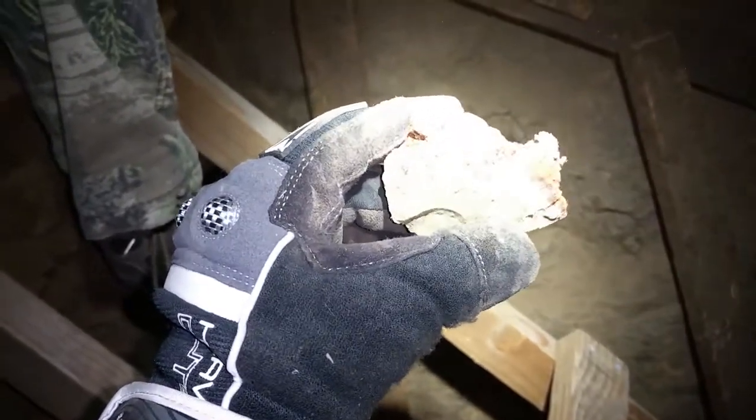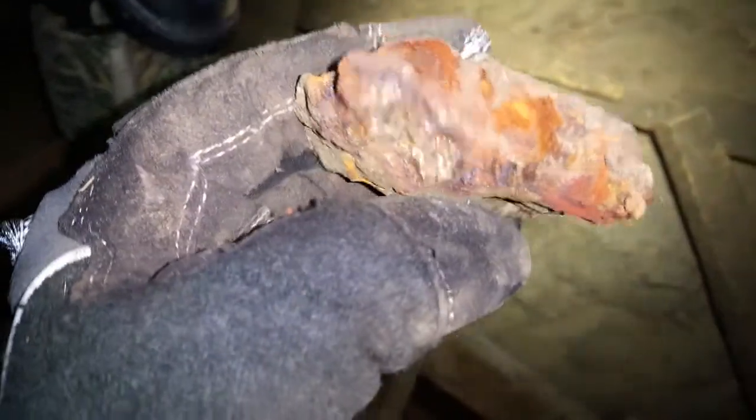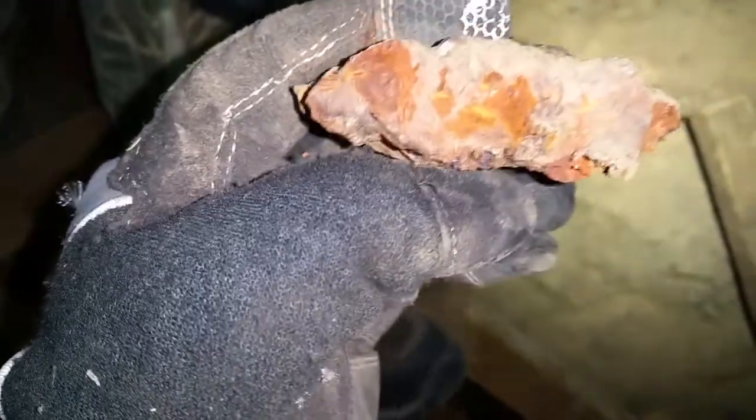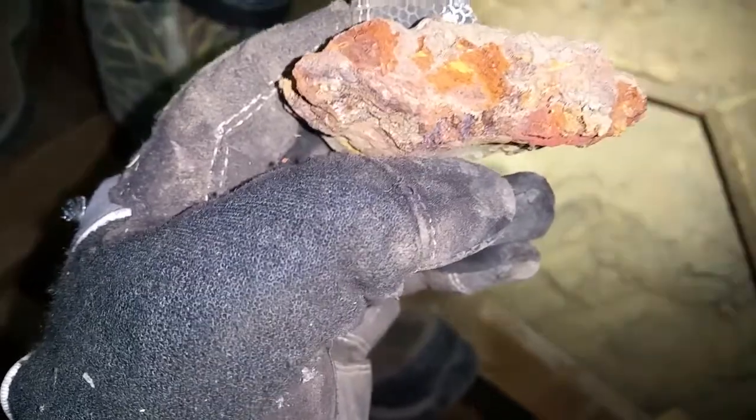Look at those chunks of just massive chalcopyrite and pyrite in there. Look at that pretty stuff. It's a little bit brighter on the camera than it is in life — it's not quite as yellowish, it's more of an orangey.